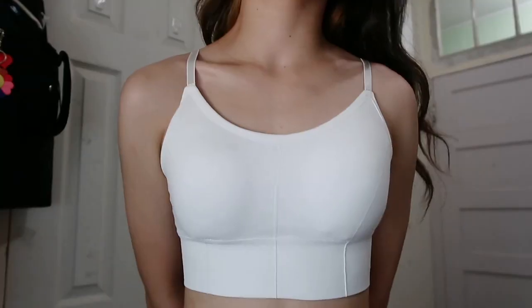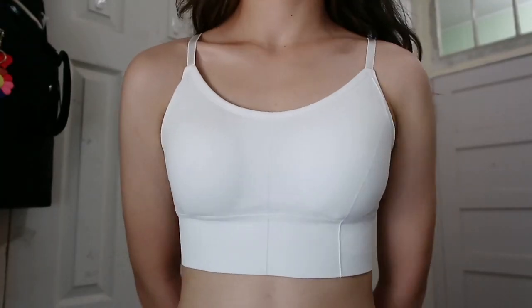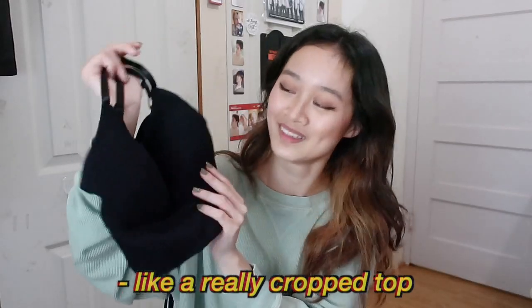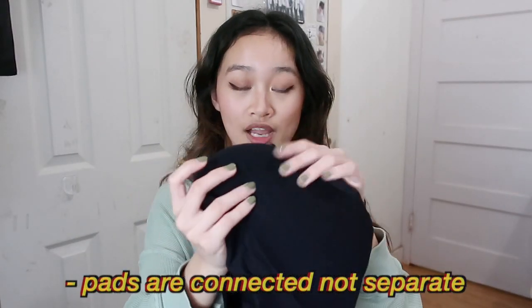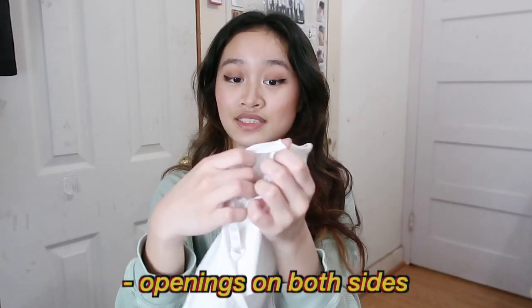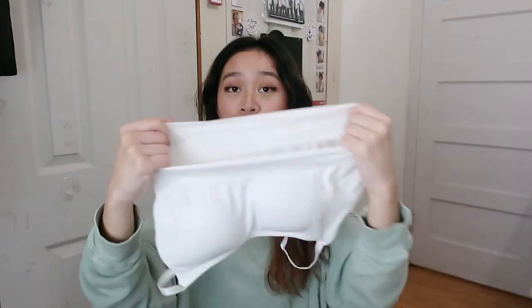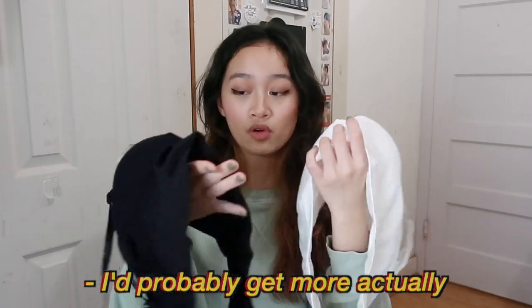So I actually got two sports bras — I got these in black and white. What I really like about them is that they really resemble a cami, like a really cropped top. I really like the pads because they're actually connected, but there's also a little opening if you want to take them out. In addition, they have adjustable straps and they're pretty stretchy. My dream sports bra — I definitely recommend these. I'd probably get more actually.